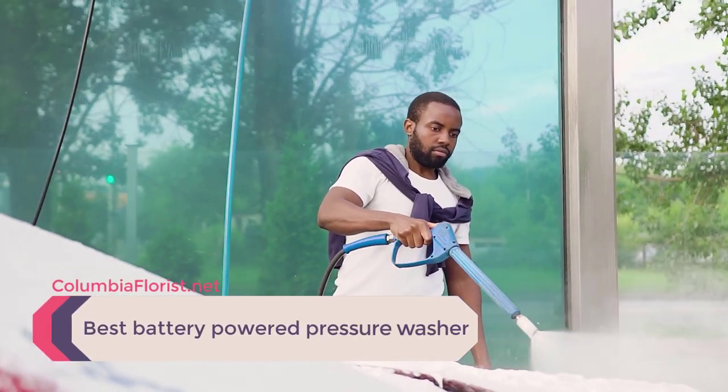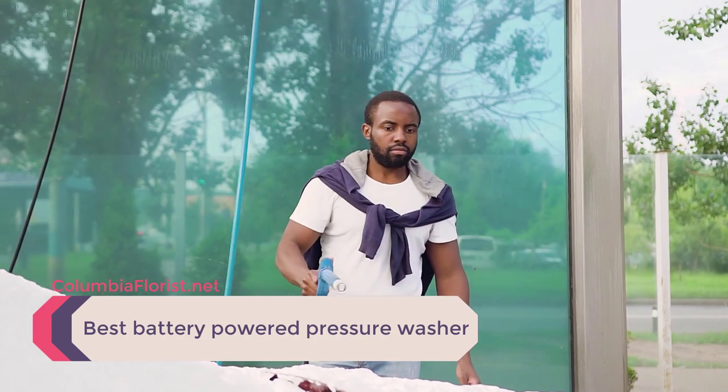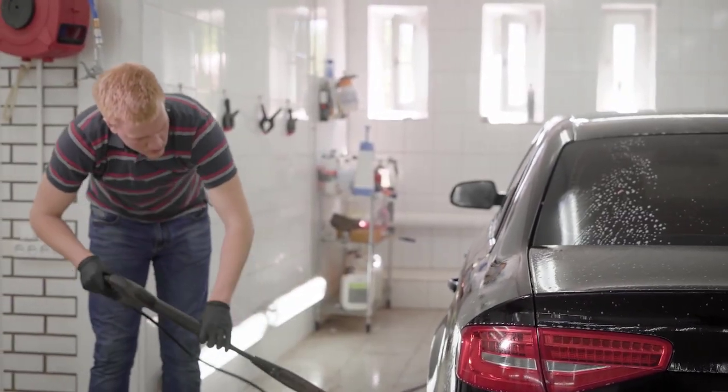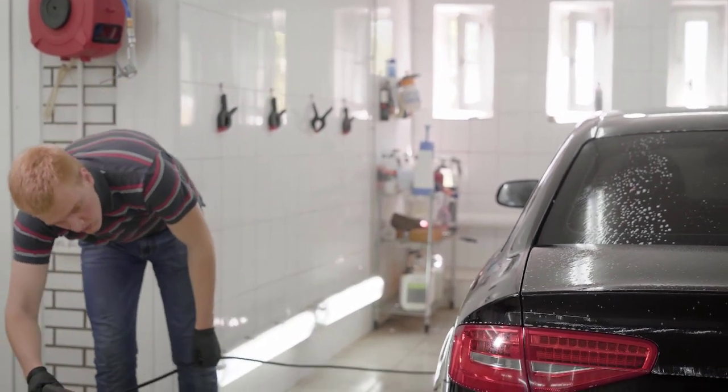2026 will be the first year battery-powered pressure washer sales beat corded electric sales. To get there, we'll need to double current best battery power density and cut the cost by 50%. This isn't insane, it's inevitable.